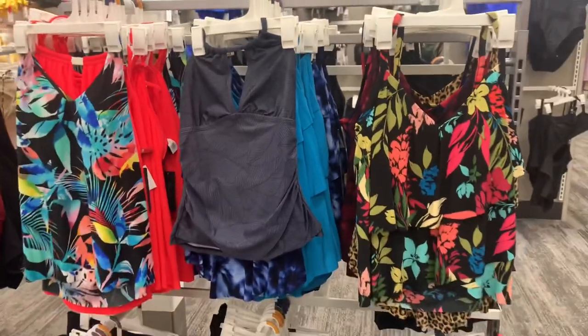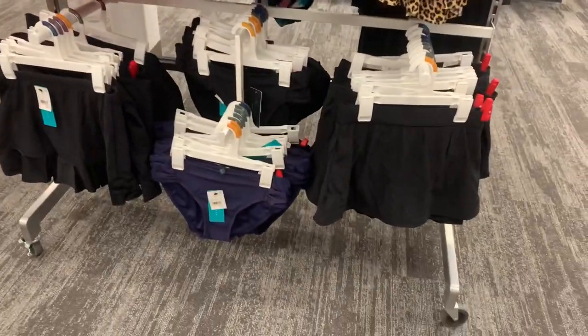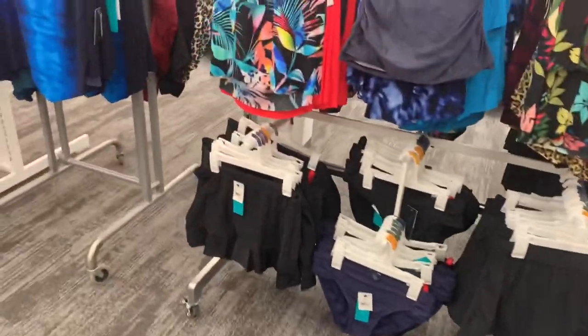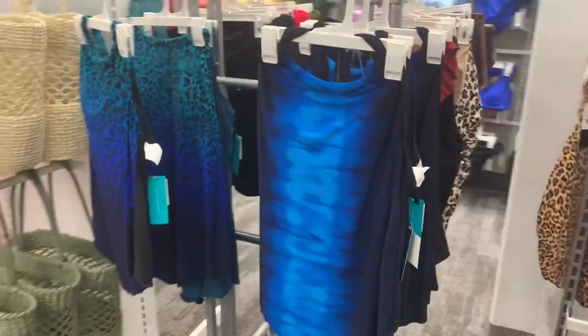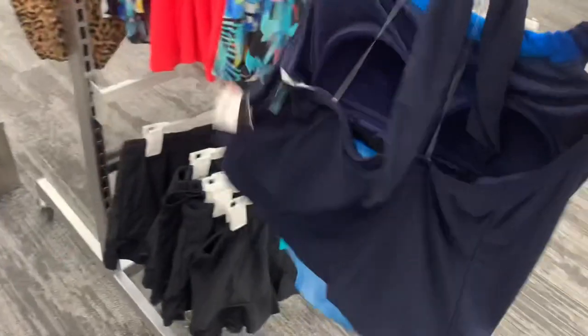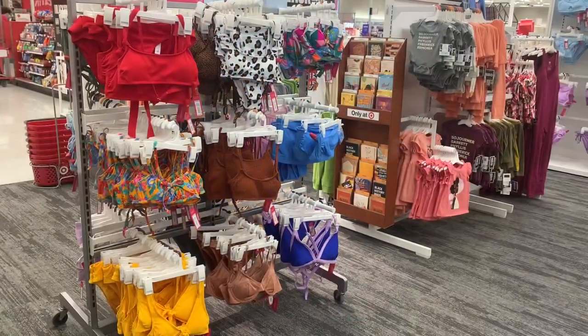The bottoms are mostly solid colors and they're about $23. Then over here there's a new brand I've never seen at Target before — these are $32. It ties at the back and it's a tank top style, and you can also get it in an animal print.